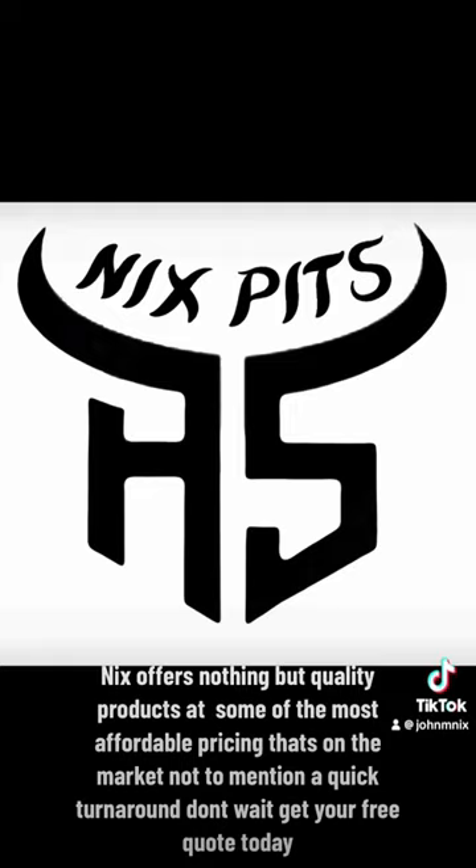NYX offers nothing but quality products at some of the most affordable pricing on the market — not to mention a quick turnaround. Don't wait. Get your free quote today.